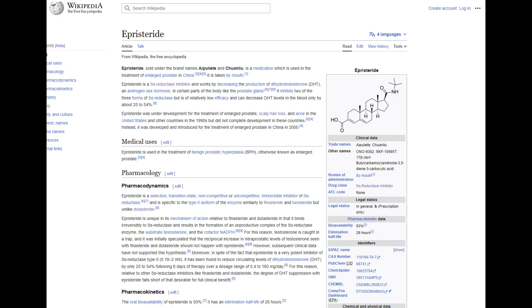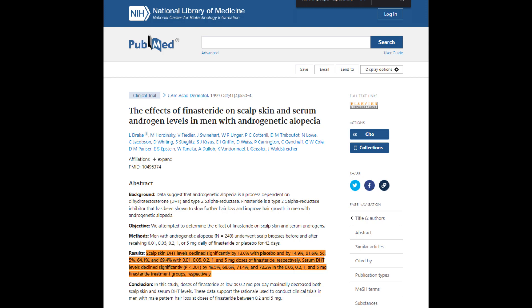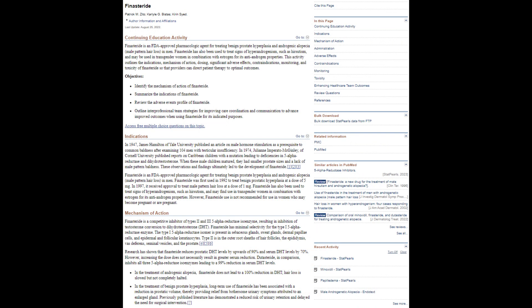However, when it comes to DHT suppression — a critical factor in androgenetic alopecia treatment — episteride's effect is significantly lower. Specifically, episteride can only reduce circulating DHT levels by 25 to 54%, noted after 8 days of continuous therapy. When compared to the DHT suppression achieved by finasteride and dutasteride, episteride's impact is markedly less potent.